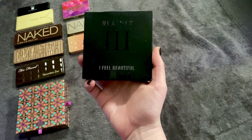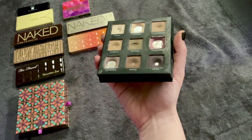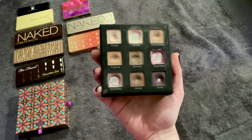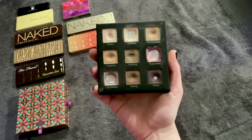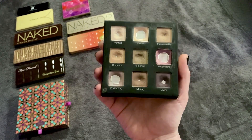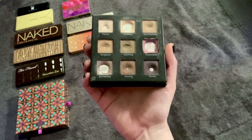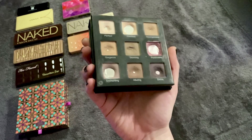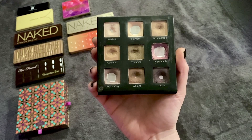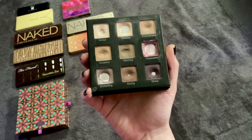My number ten, rounding out the top 10, is the Real Her I Feel Beautiful palette. This has some wear and tear because I've hit pan in every single shade and I'm using it 100 times as part of a project. It was in the number eight slot last time and now it's number 10. I think it fell because I was just feeling those pinky shades and this is definitely a cool-tone purple palette.